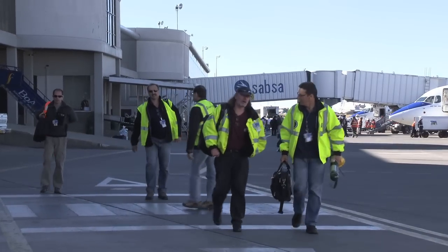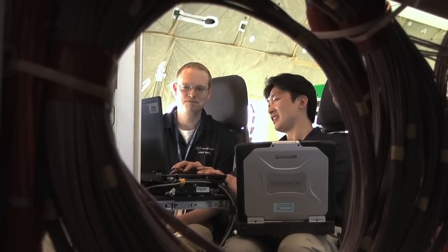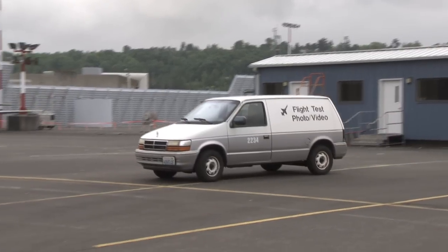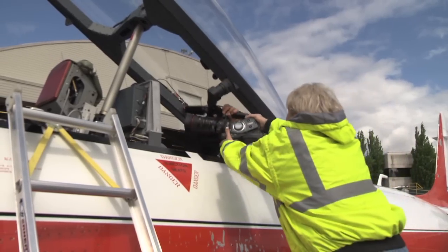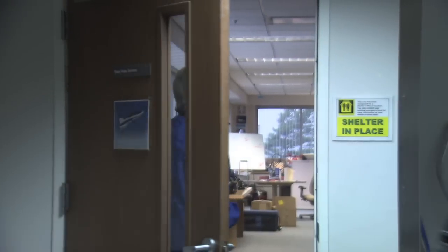Engineering test pilots, working in tandem with flight test engineers, would record their findings and analyze test results both in real time and over the course of the test program. Also on hand to document the testing process would be a crew of scientific photographers. This team would observe many of the tests from the air and ground, playing a critical role in safety and testing beginning with the first flight.